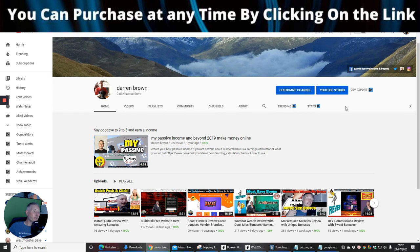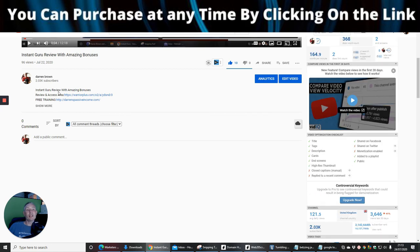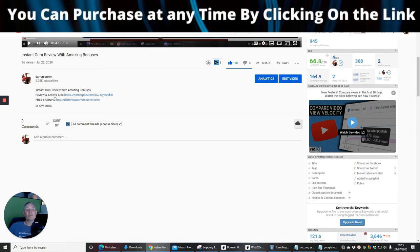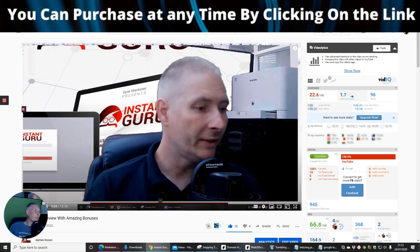If you're interested, at any time you can click the link below the video. It will take you straight to the review and access area. There's also free training and other helpful information. If there's anything I've missed, you can contact me at support@darrenbrown.org.uk. Once you send me a copy of your receipt as proof of purchase of Marketeers Boost, I will send you those bonuses free of charge.